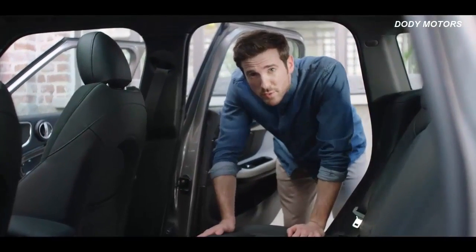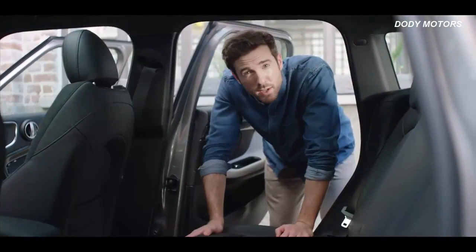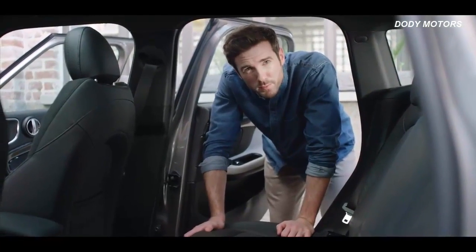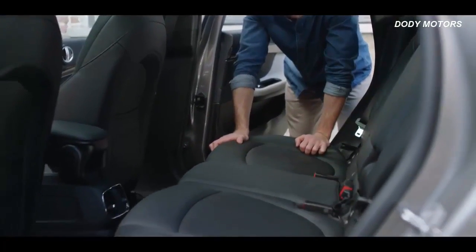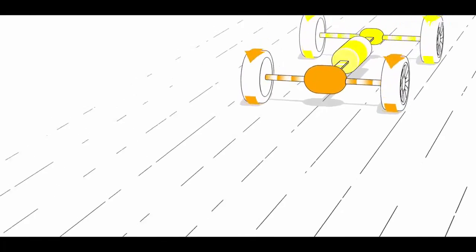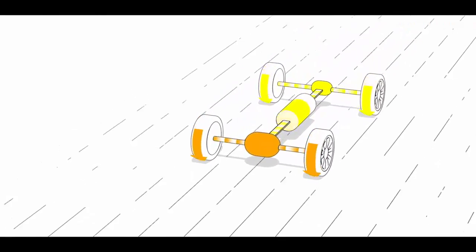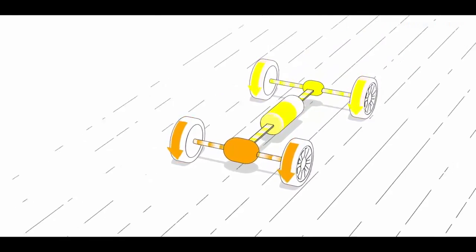You might ask yourself where they put all this additional high-tech equipment. The answer: where it doesn't bother you. The battery is stored neatly under the rear seat without greatly compromising the loading possibilities of the car. But let's not forget — this is not only a plug-in hybrid, but also an SAV plug-in hybrid with all-wheel drive.